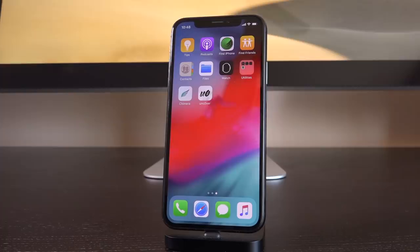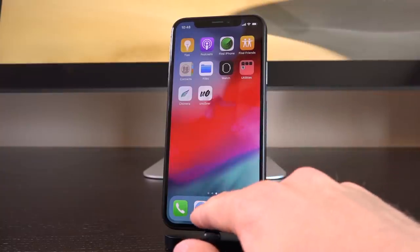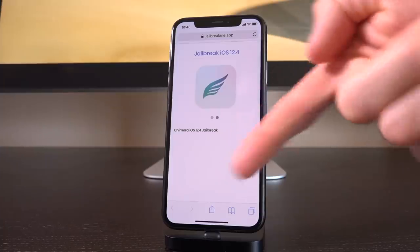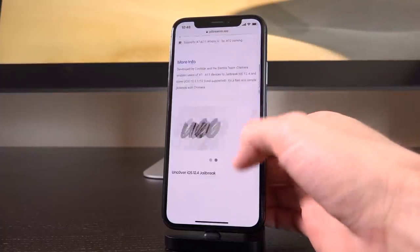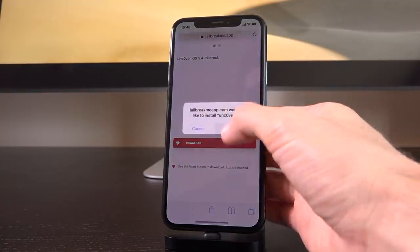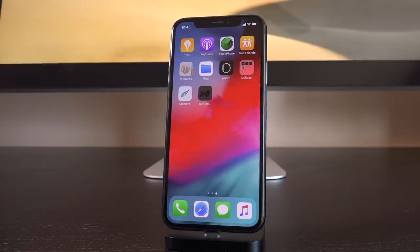Well, in this video I'm going to show you guys exactly how to correct that. It's super easy. All you have to do is make sure that you do, in fact, have the latest version of Unc0ver downloaded. For the on-device method, I recommend utilizing this — I will have it linked down below that like button.